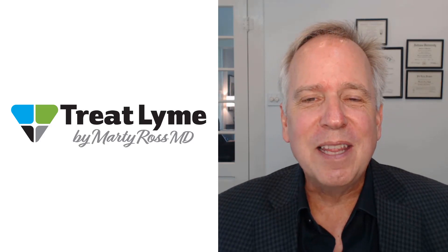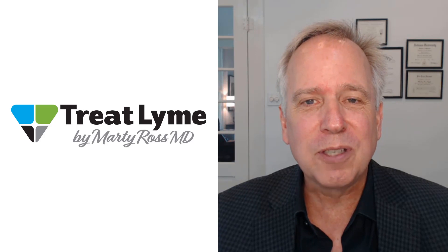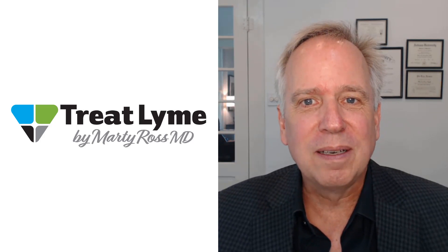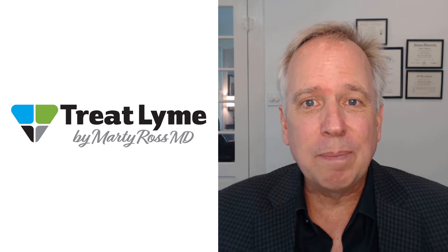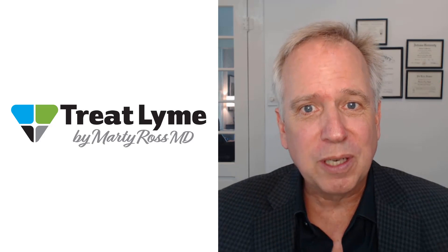Hello, I'm Dr. Marty Ross. In this video, learn how to use my favorite two herbal antibiotics for treating Lyme disease. They're Otoba Bark and Cat's Claw. To learn how to dose them, be sure to click on the link to a full written article I have in the description for this video.